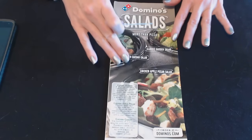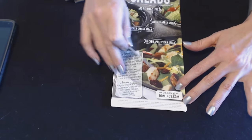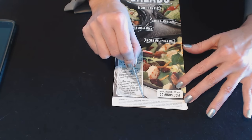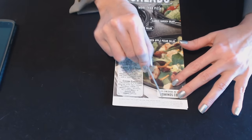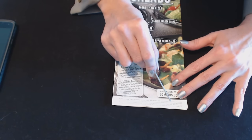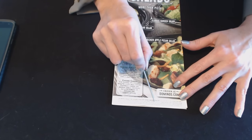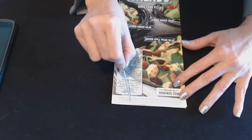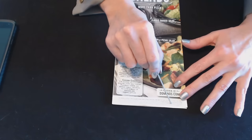This is the very first page of their little menu, and down here at the bottom we have some fine print. Any delivery charge is not a tip paid to your driver. Drivers carry less than $20. You must ask for this limited time offer. Minimum purchase required for delivery. Prices, participation, delivery, and charges may vary. Returned checks along with the state's maximum allowable return check fee may be electronically presented to your bank. Copyright 2016, Domino's IP Holder LLC. Domino's and the modular logo are registered trademarks of Domino's IP Holder LLC.